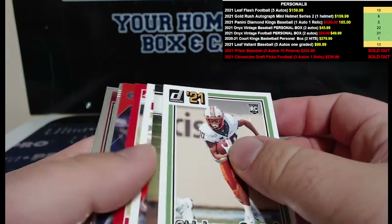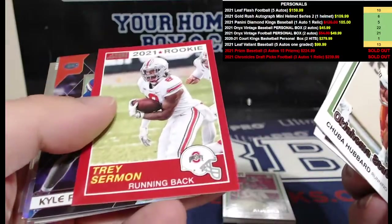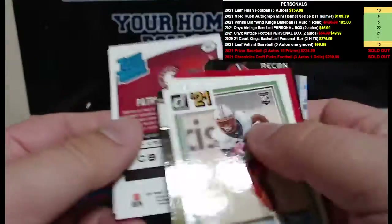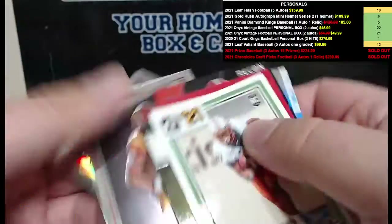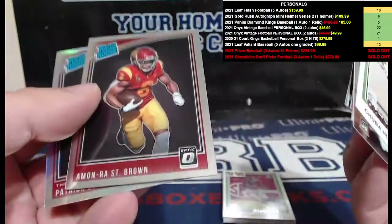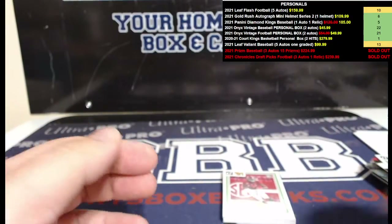Still O'Donato. Jalen Waddle, Trey Sermon, Kyle Pitts, Terence Marshall. We got a Patrick Surtain Prizm — there's a Prizm — Amon-Ra St. Brown, and your Surtain is a Prizm silver. Okay, last one — there should be an auto in here.